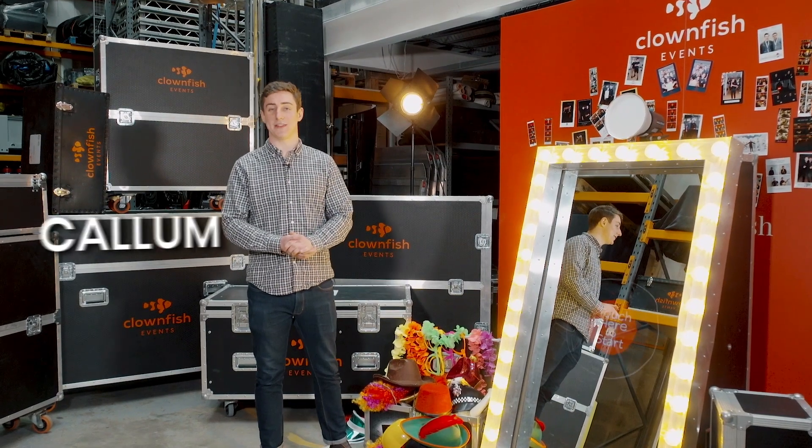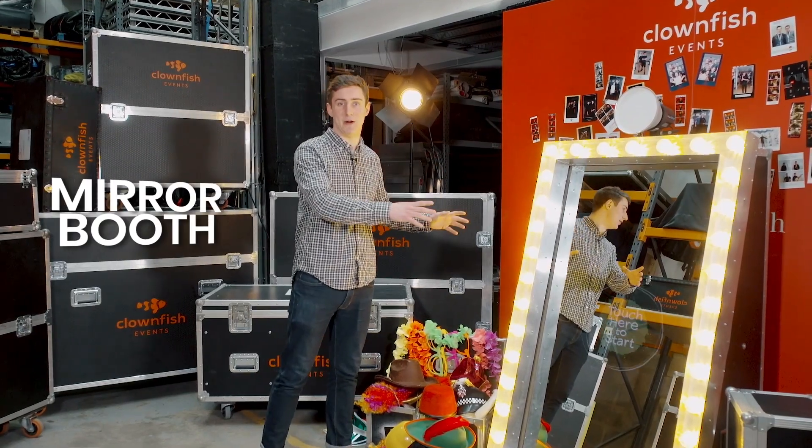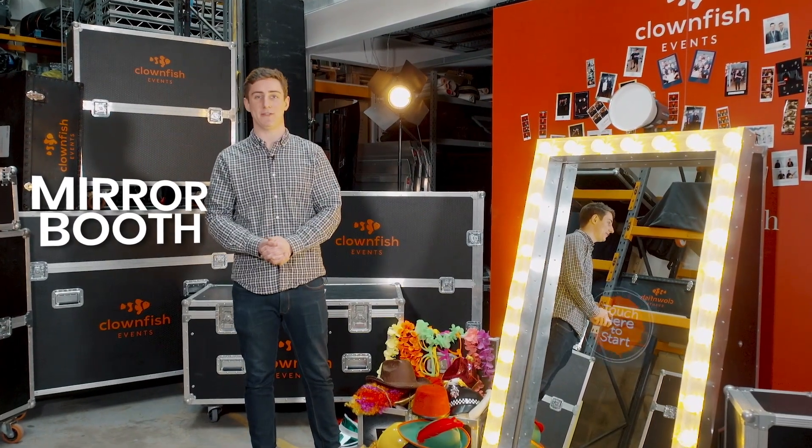Hi, I'm Callum and I'm part of the sales team here at Clownfish Events. I've come down today to talk to you about the mirror booth, a photo booth with a difference.